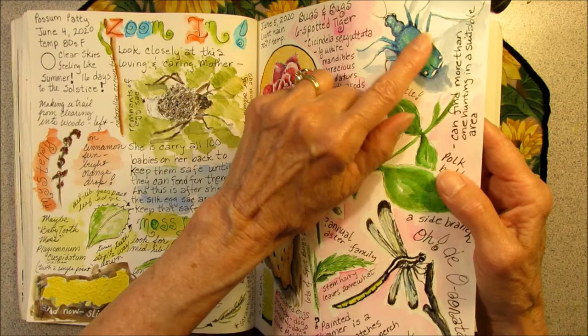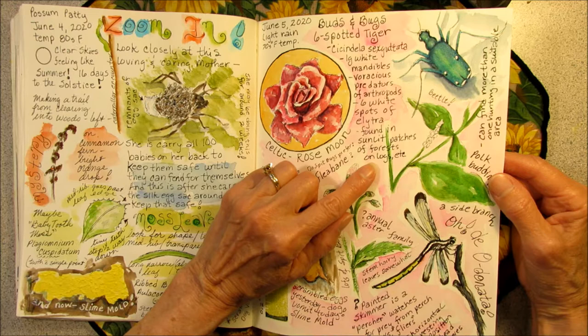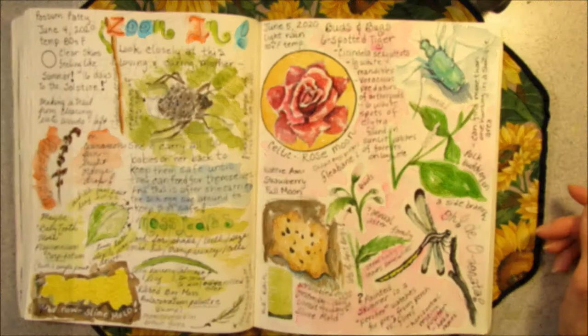It's noted as a six-spotted tiger beetle because it has six white spots on its back. This part of a beetle is called the elytra — it's the hard case that covers their wings. The research said it can usually be found in woods in a sunlit patch, maybe on a log chasing insects, and sometimes you see more than one in the same spot hunting. This is exactly what I observed: two of them hunting on a log in a sunlit patch.